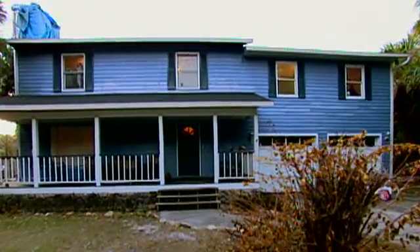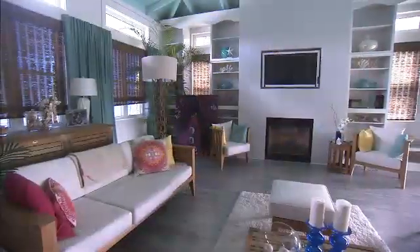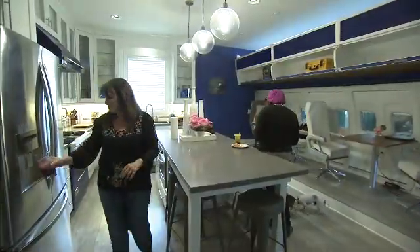In our former home, the power bill was $300 to $400 a month. On average per month, our savings so far — even with cloudy days — has been about $250 a month. And that savings is with a huge house with a thousand more square feet than our last home.